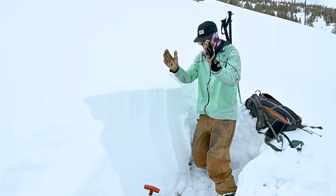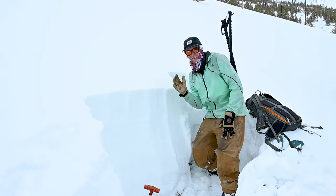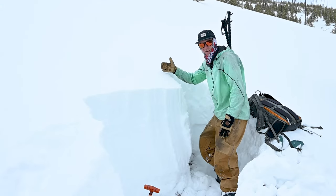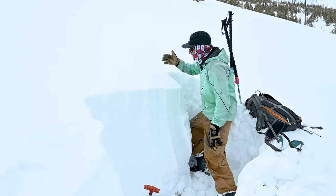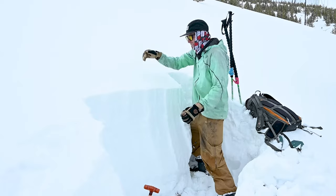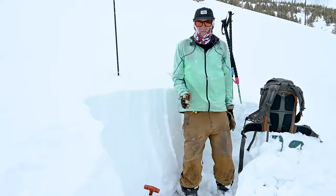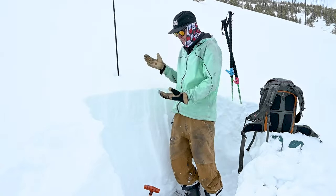We have our hole dug, the wall is nice and clean so we can see any layers, and we dug out this little channel so we can cut the layer separate. I'm sticking my probe in right about there, then getting my string and sawing on down. Keep it as straight as you can — if you didn't hit the ground, this also gives you an opportunity to see how deep the snowpack is.